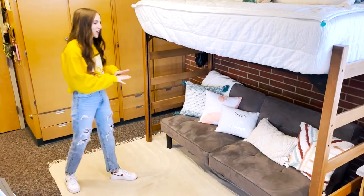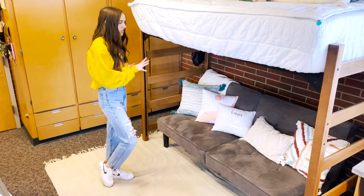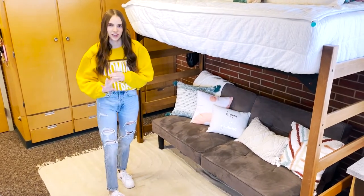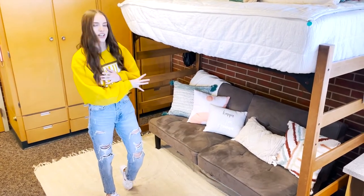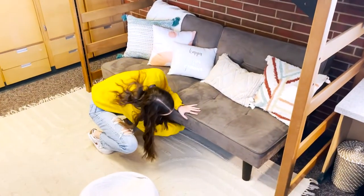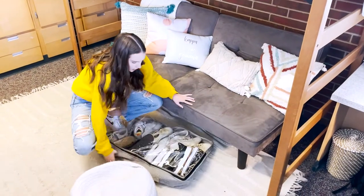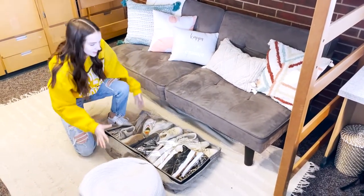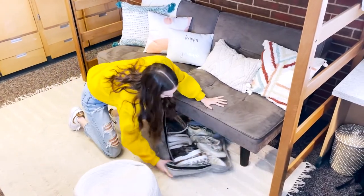Over here is our favorite part of our room. This ottoman is very practical — whether we just want to chill after coming back from class or if a guest needs to spend the night, it's very nice to just sit and relax. Another thing we did to maximize our space was put our shoes down here, which looks clean and means you don't have to worry about putting them in your closet.